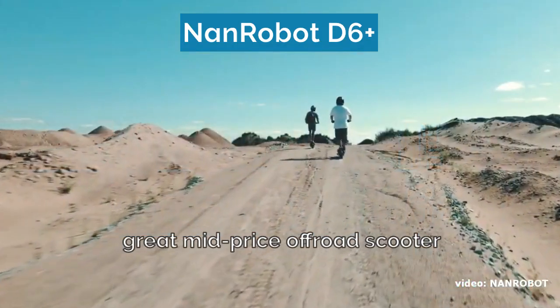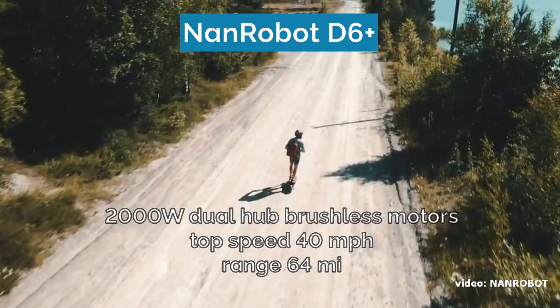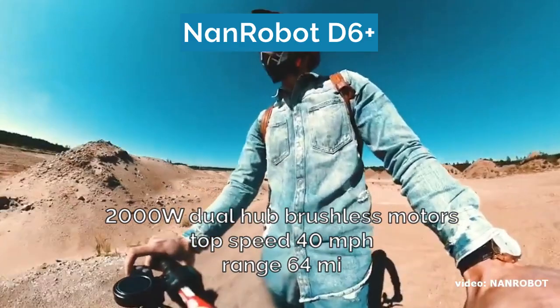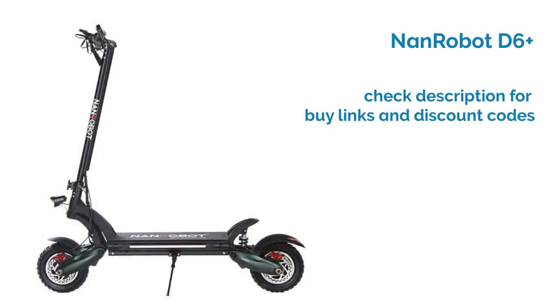Number six is the NAN Robot D6 Plus. This is another excellent mid-priced scooter that competes with the premium models. It comes ready for thrilling off-road rides with 10-inch specialized off-road tires, dual disc brakes, and C-type dual suspension. The dual hub brushless motors provide 2000 watts of power and a top speed of 40 miles per hour, while the lithium-ion battery provides a range of 64 miles. The link to buy this scooter and a special discount code are available in the description.